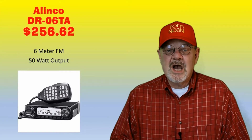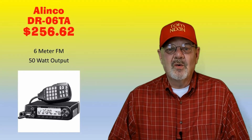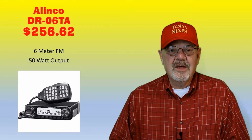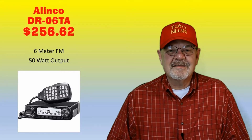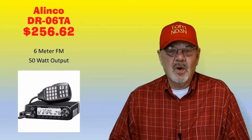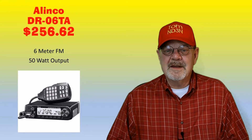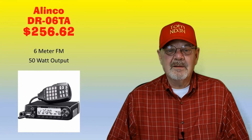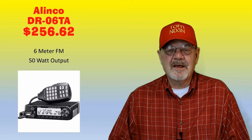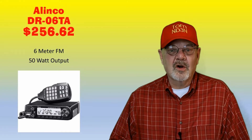The Alinco DR-06TA is a 6-meter FM mobile radio with an output of 50 watts. It features 100 memory channels with CTCSS and DCS encode and decode, DTMF encode. It has a front panel data port and a rear panel D-sub 9-pin computer connection. It's available at an average cost of $256, with the best price of $249.95 from Ham Radio Outlet or DX Engineering.